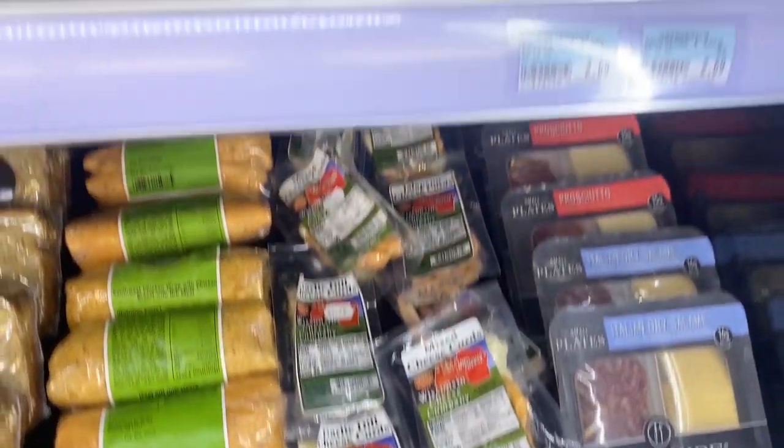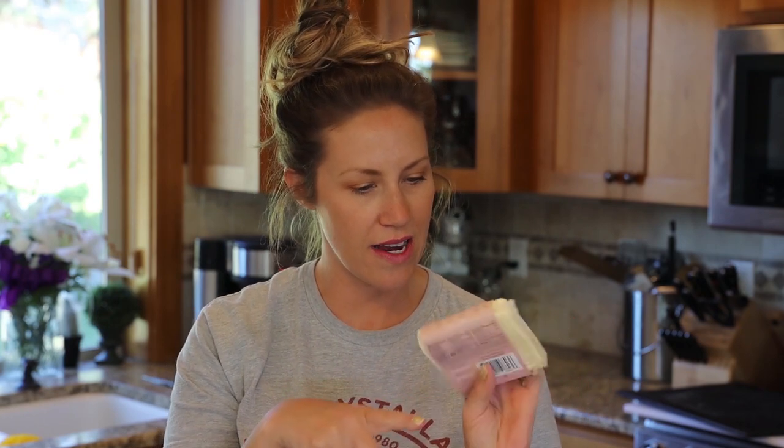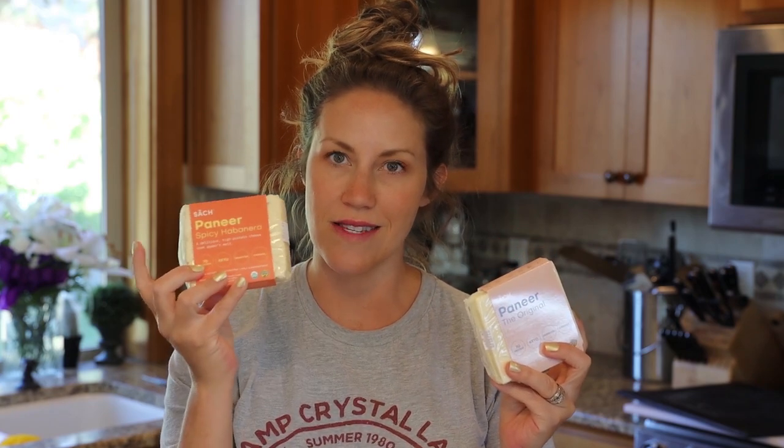Another road trip snack would be cheese. You could use whatever kind of cheese you want. This cheese was sent to me — it's by Saatch. It says that it doesn't melt, so I feel like this would be really good on a road trip so you don't have to worry about it melting or keeping it cool. I usually like my cheese warmer at room temperature — it brings out the flavor a little bit more. They have a couple of different flavors: the original one and a spicy habanero. I'm going to bring both with us.